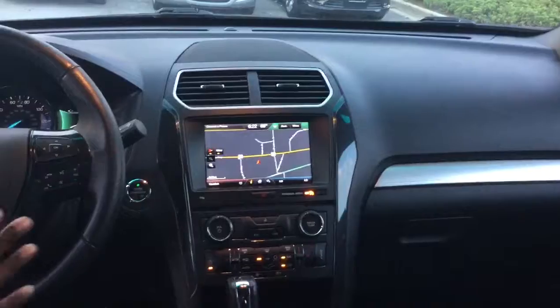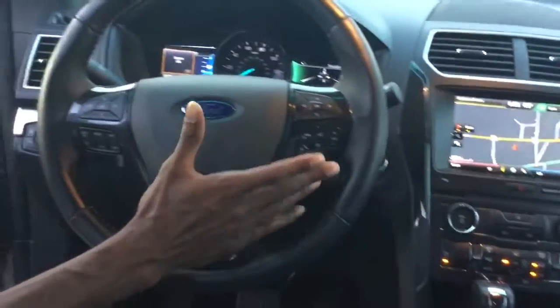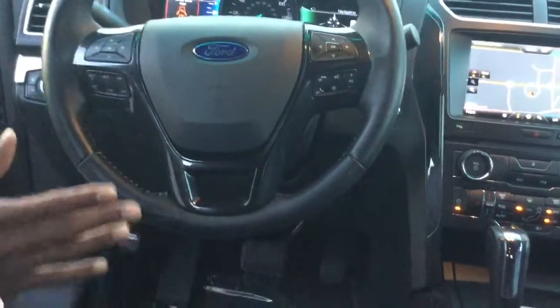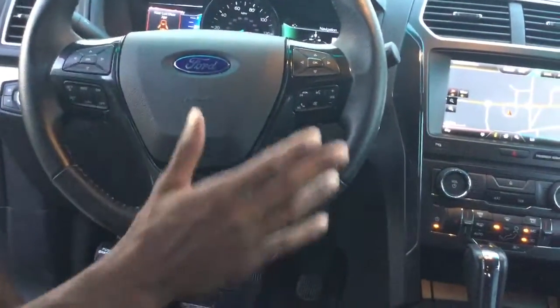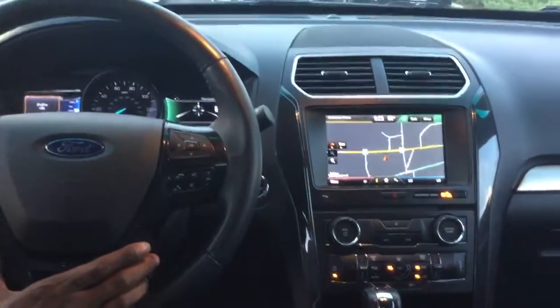Up front here, right on the steering wheel, you have all kinds of functions and capabilities. Bluetooth, volume control, cruise control, trip monitoring — all the good things that you need right there on the steering wheel.